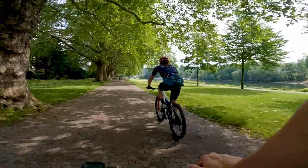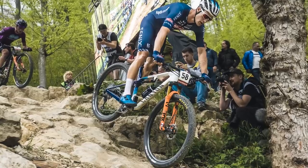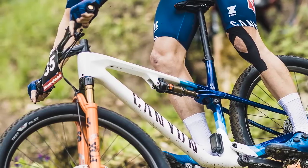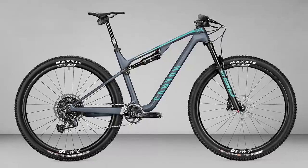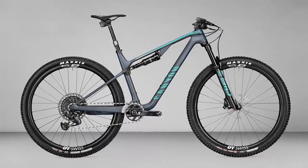I'm going to run you through the frame details now before talking more about the weight. The new bike still delivers 100mm of suspension travel front and rear, and runs on 29-inch wheels. It sits alongside the Lux Trail, which has 120mm of suspension travel and a more burly build kit overall.